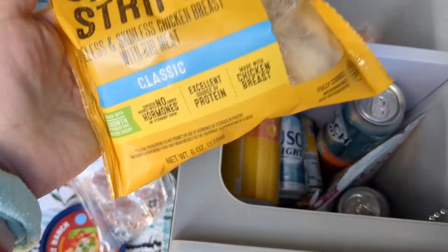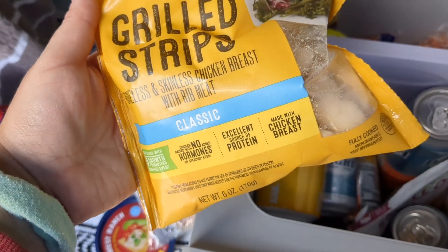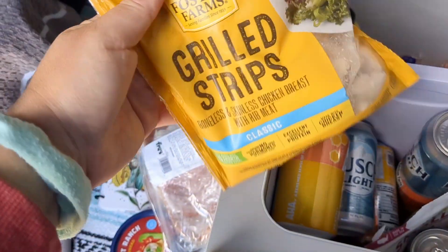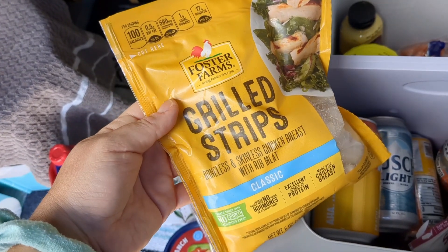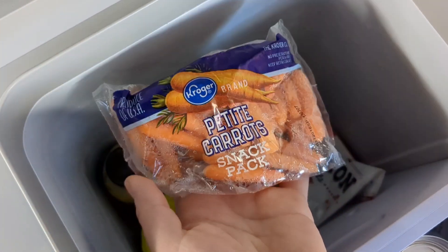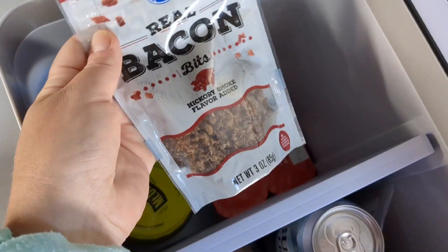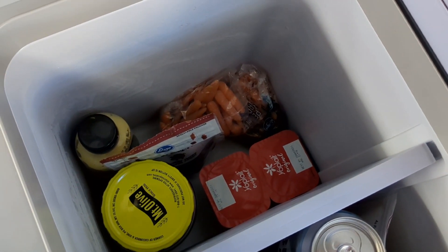I recently started getting Foster Farms grilled chicken strips. This is great just to eat plain with mashed potatoes, in a quesadilla, on a salad — so many different uses. It's just a little bag that you can find in the meat section of your grocery store. Foster Farms is pretty high quality and very tasty. And then I have my little carrot packs — I like to share these with Winston. I also have pickles and my mustard. Bacon bits are great for my potatoes if I want to add a little bit of protein, and then I have my yogurt in there as well.